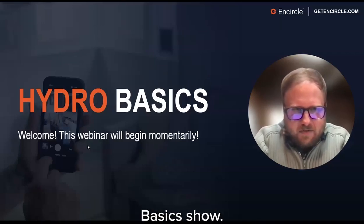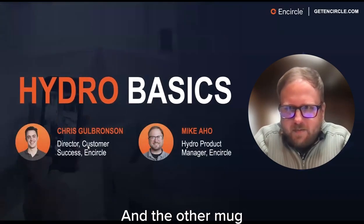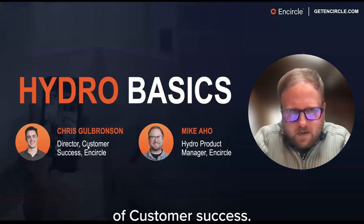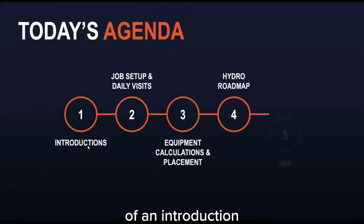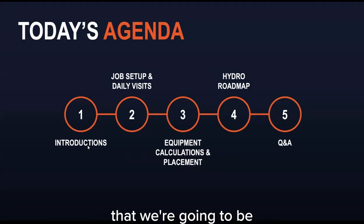Thanks everyone for joining the Hydro Basics show. I am Mike Aho, the product manager for Hydro. The other face you'll see on screen is Chris Goldbrunson, director of customer success. I'll give you an introduction to what Hydro is and how it can help you. Chris will run you through a walkthrough of job setup and daily visits in Hydro, the equipment calculator, and then I'll tell you about some exciting new things launching in Hydro in the upcoming weeks.